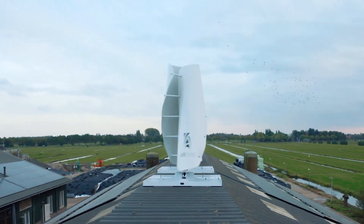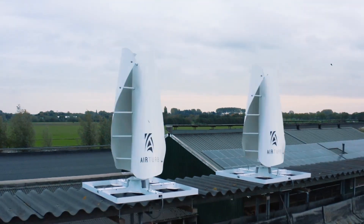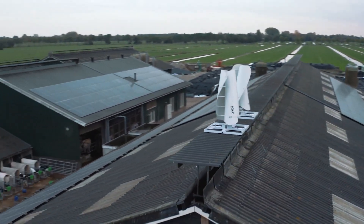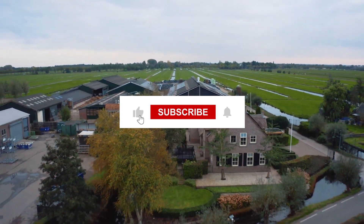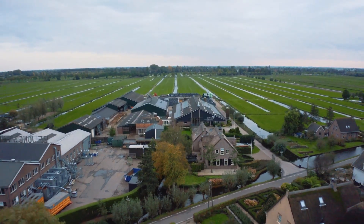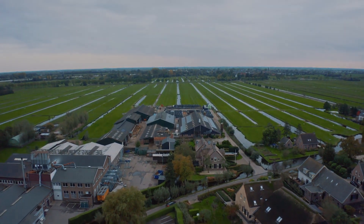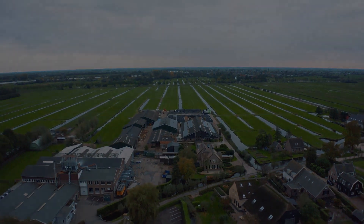Thank you for exploring the AirTurb hybrid wind-solar power system with us. If you found this information valuable, don't forget to give this video a thumbs up, share it with your friends, and subscribe for more updates. Share your thoughts in the comments below and let's work towards a greener, sustainable future.